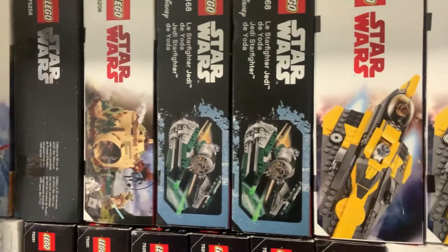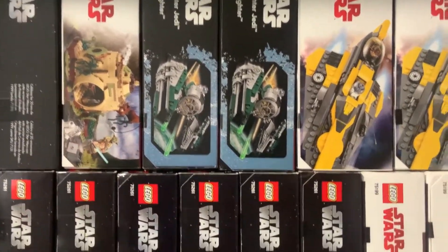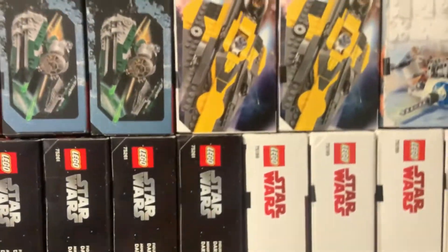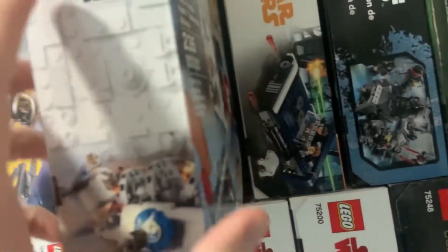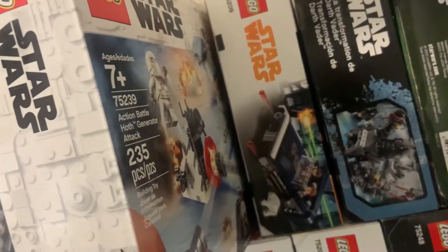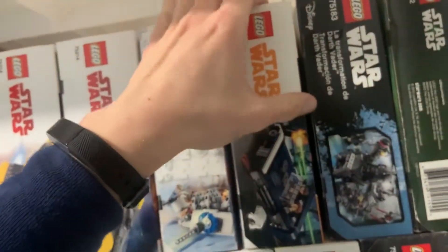Let me know if you want a video on how I actually got them for two cents, because I also got these four sets for two cents as well — we'll touch on that in a minute. We got these for 14 dollars each on clearance last summer, so that was a great pickup. We have the Action Battle Hoth Generator Attack which I got 50% off on Amazon last Christmas.